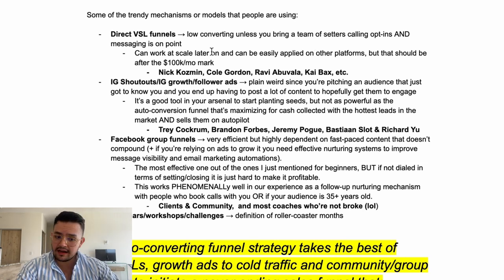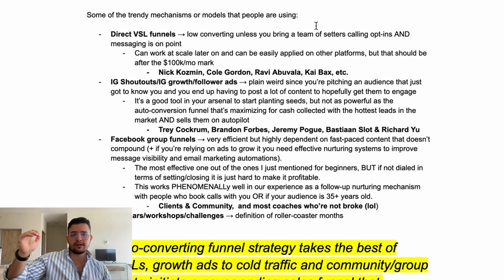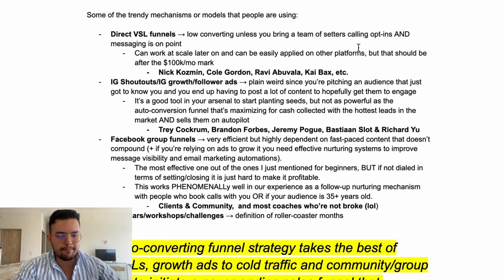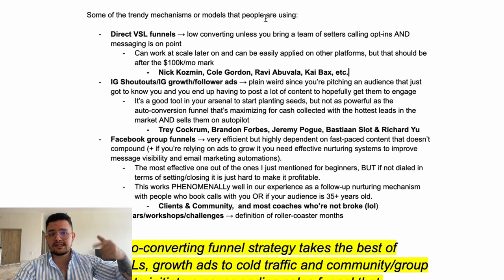The first trending model is direct BSL funnels. These work really well but they're low converting unless you have a team of setters calling the opt-ins and your messaging has to be on point, otherwise you're going to burn your cash. This can work at scale later on and can be replicated on TikTok and YouTube ads — but that should be after the $100k per month mark. People promoting this include Nick, Cosmin, Cole Gordon, Ravi Abuvala, Kai, etc.